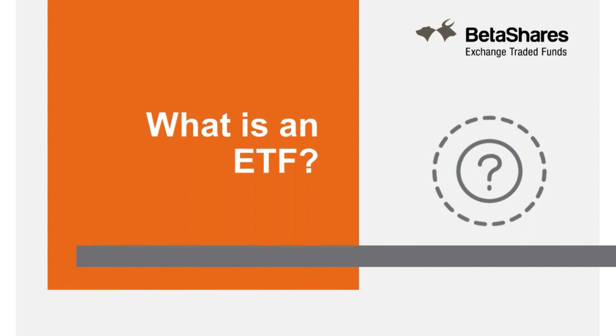With ETFs becoming extremely popular, we wanted to put on a webinar whose sole purpose is to give you as investors a greater understanding of how they work, how they can be used, how they can be traded, and with that give you a base knowledge for when you do start investing in them. At least you understand the full mechanics behind them, which can help you make much better investment decisions knowing what it is you're actually buying.